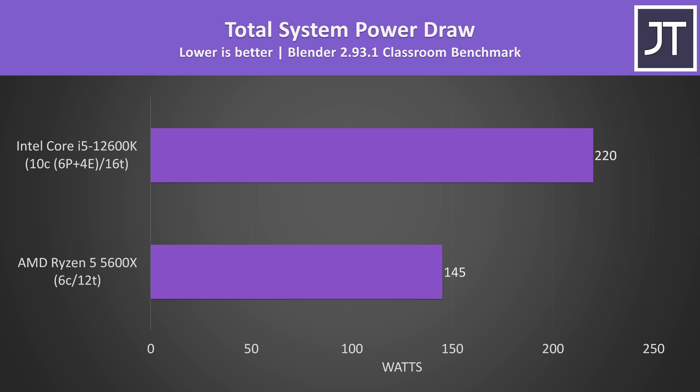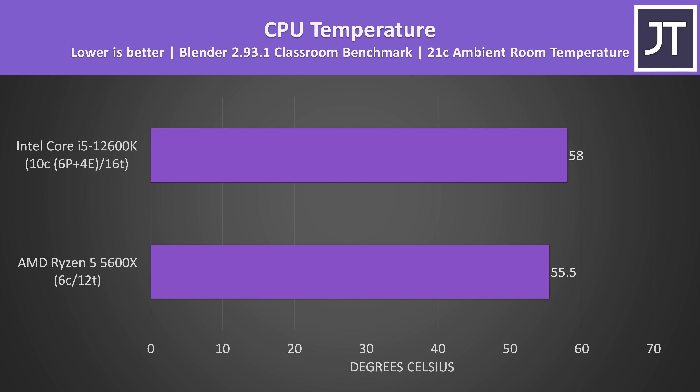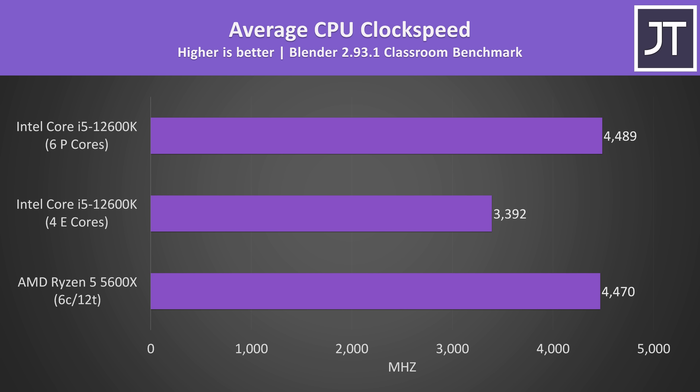The performance increase with the i5 isn't for nothing though. Although the 12600K completed the Blender benchmark around 31% faster than the 5600X, it's using 52% more power at the wall to do so. More power generally equals more heat, and the 12600K was slightly warmer — though the way both chips measure and report temperature means this probably isn't a perfectly fair comparison. The E-cores were running around 3.4GHz while the P-cores were closer to 4.5GHz during the Blender test.